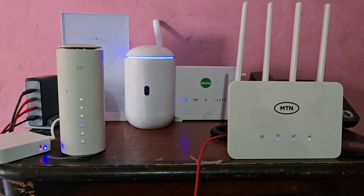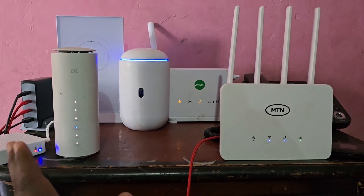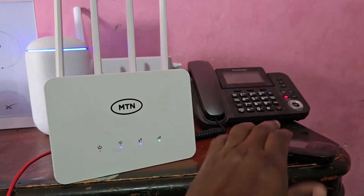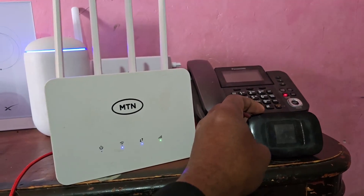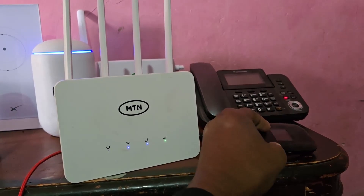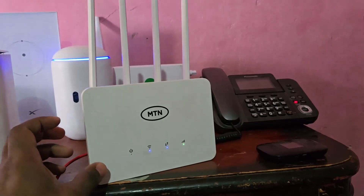This is my router station — all the routers that I use are here, including a MiFi. There's a Vodafone MiFi and also a landline. Yes guys, I'm old school — I do have a landline. Sometimes you prefer clients to call on a landline.